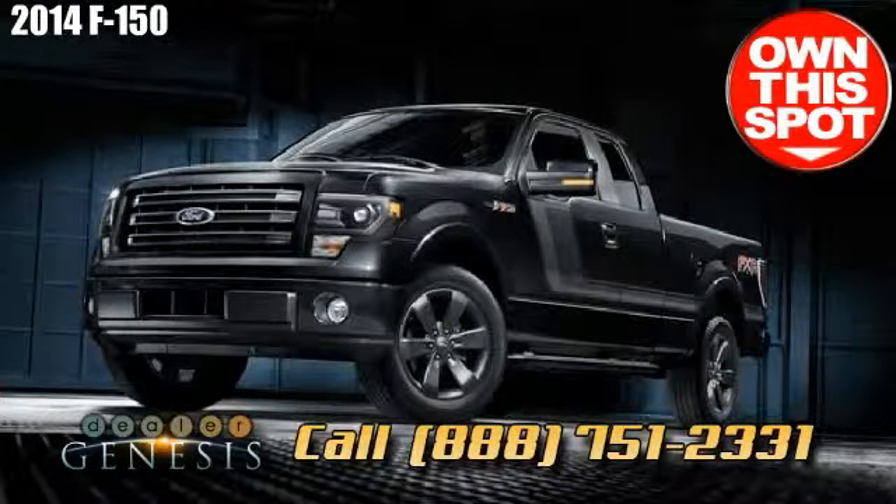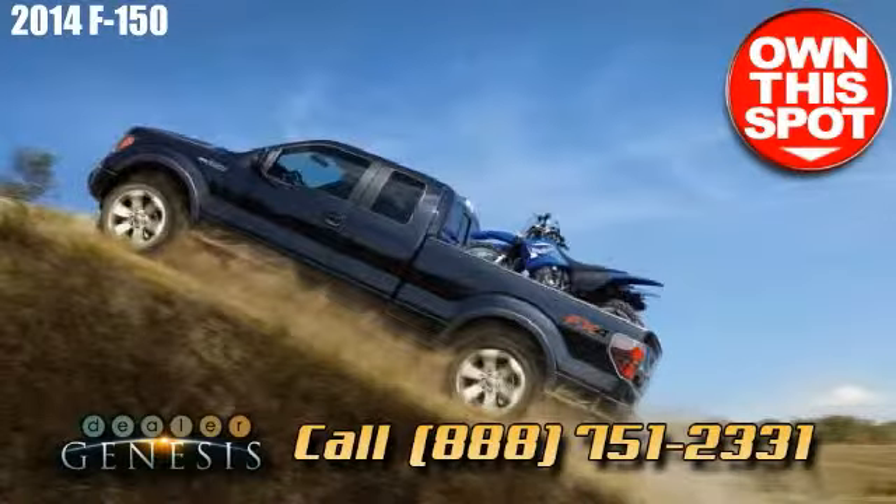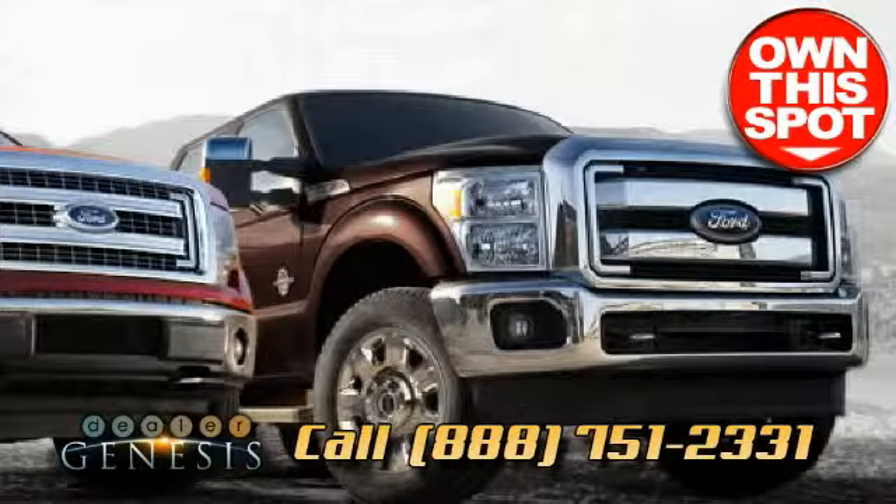Contact us first if you are looking for a Ford F-150, or stop by for a test spin in your next F-150 today.